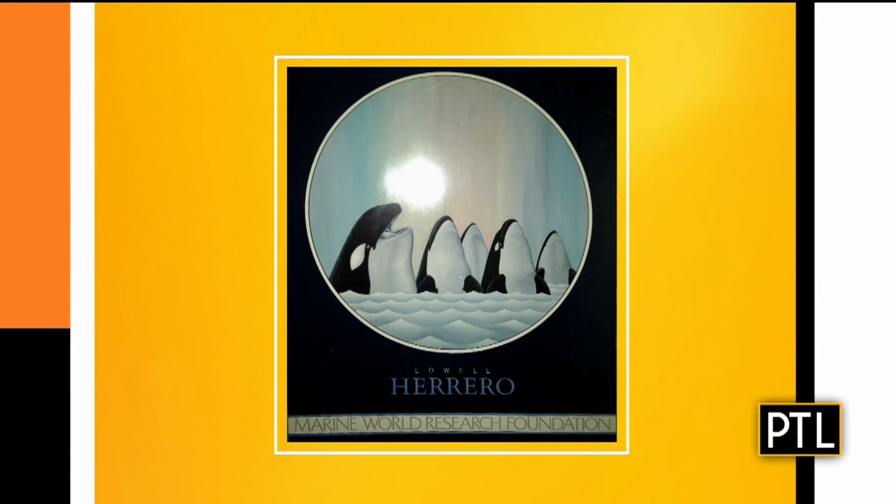All right, I'm ready for the next one. It's a Lowell Herrero poster. I've never heard of Lowell Herrero. Lowell Herrero is a relatively well-known 20th century graphic designer, children's book illustrator, and artist. This is one of his posters. I always wonder about posters — is it in a frame? It looks like it was in a frame. The frame is not the important part. What is the important part? The image itself and the fact that it is an image by a relatively well-known illustrator named Lowell Herrero.